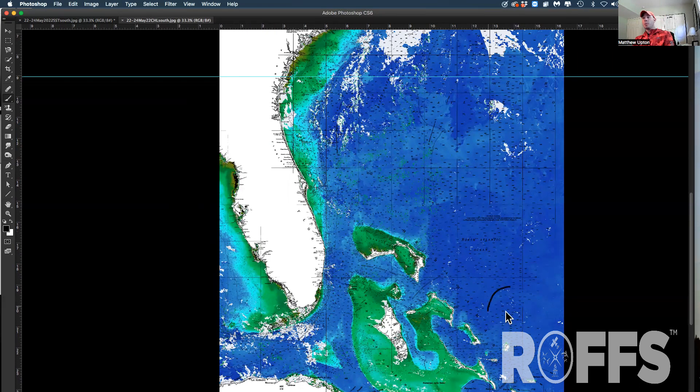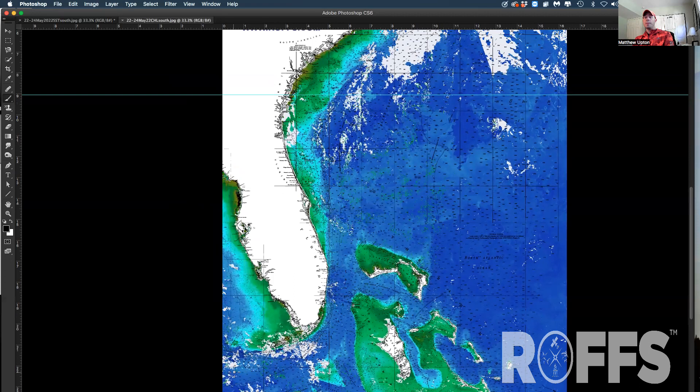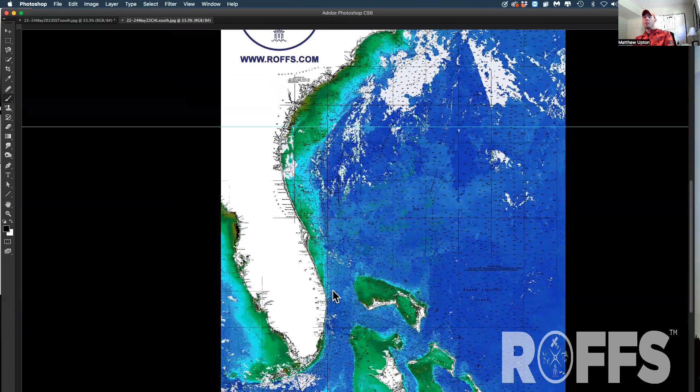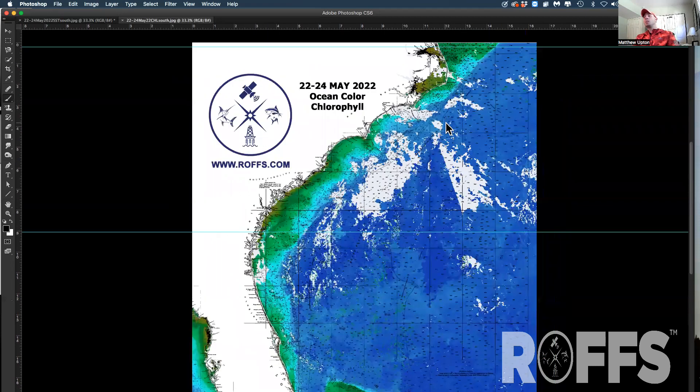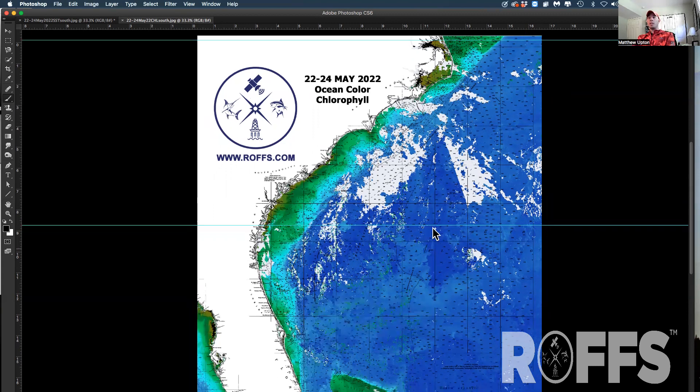There's some rotation and eddies down off of Cat Island and Eleuthera as well, and a decent eddy offshore of Key West. We did have some difficulty with clouds — the white areas here are clouds — but we could see the conditions pretty well to give you a quick overview for earlier this week. ROFFS wants to thank our service men and women who sacrifice their lives for our freedom — freedom to fish in the United States. Have a safe and successful Memorial Day weekend, and we'll come back at you next week.